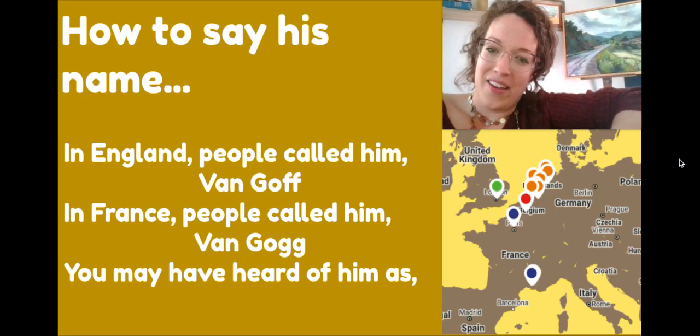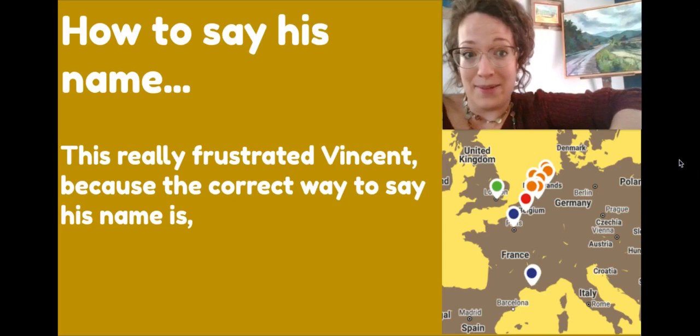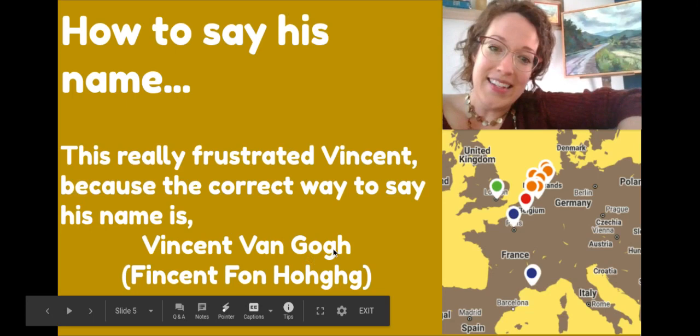This really frustrated Vincent when he was alive because the correct way to say his name is Vincent van Gogh. In Dutch, this G is silent and the sound comes from the back of your throat — van Gogh.